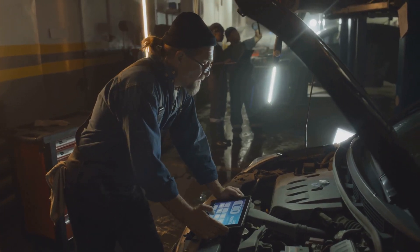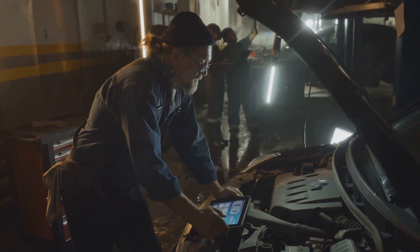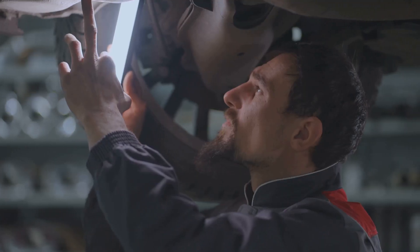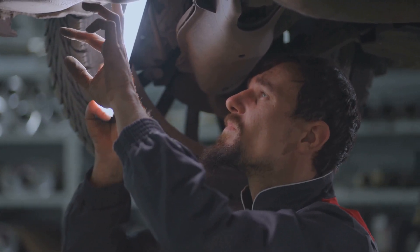Now if you're seeing that P2002 code pop up, the most common culprit is a clogged DPF due to soot buildup. One thing you could try is a forced regeneration if your scanner allows it and the conditions are right. Sometimes leaks in the exhaust system before or after the DPF can throw off the readings too.